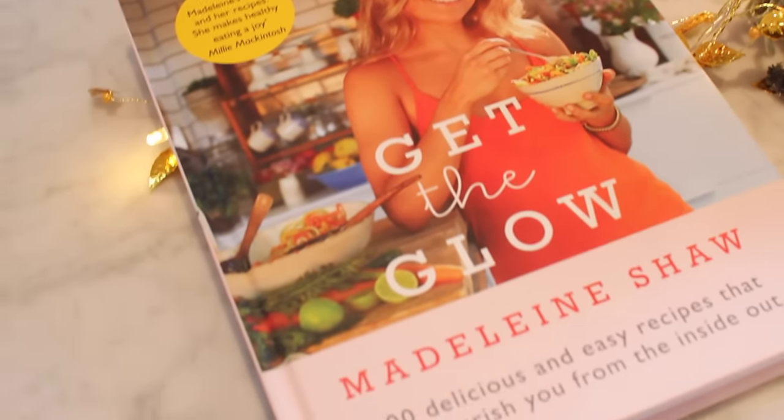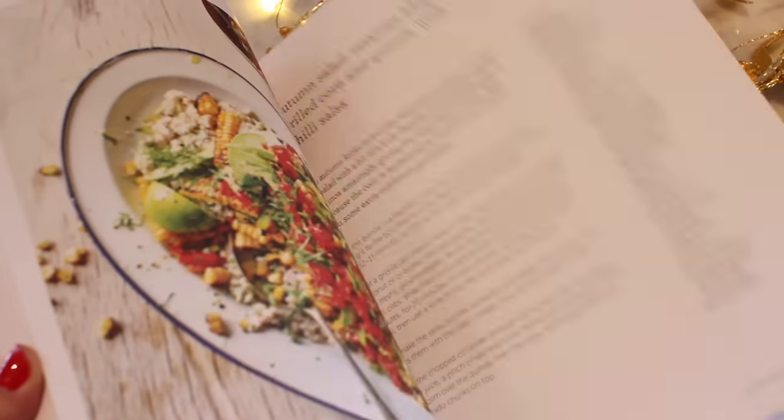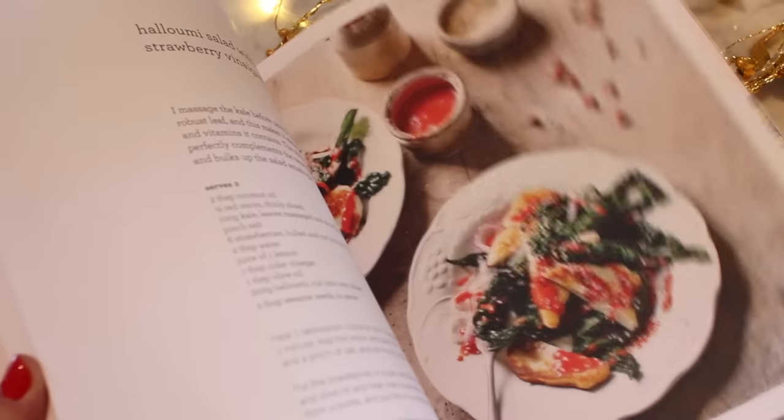I also think cookbooks are a great present. I was racking my brain for one book to recommend, so I asked my mum because she literally owns every cookbook ever. She recommended — and I agree — the Madeline Shaw Get the Glow book. It's really good because it's healthy but still delicious, it's not completely vegan so it's not unrealistic for people who still eat meat. It's really doable — some recipe books are just too hard to follow, but this has a really easy, nice selection of recipes. It looks really pretty too. I got the hardback on Amazon for £10, which is such a good deal.